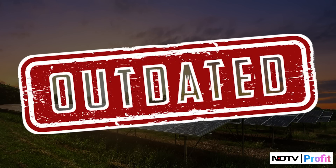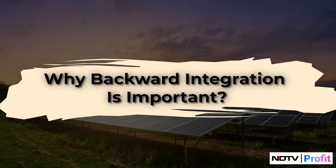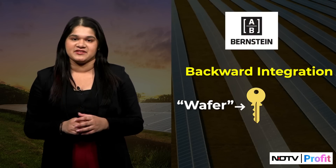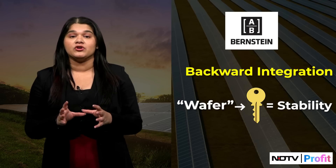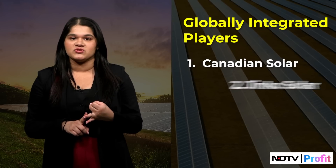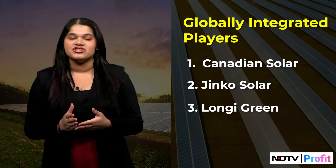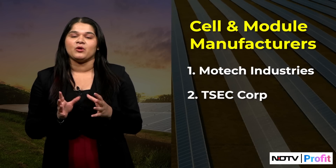Furthermore, technological advancements can quickly make existing capacity outdated. Backward integration allows a company to absorb price shocks better, acting as a natural hedge — when returns in one segment drop, another can compensate. Bernstein highlights that backward integration, at least to the wafer segment, is key for stability. Globally integrated players like Canadian Solar, Jinko Solar, and Longi Green, who expanded across the entire solar value chain, have consistently achieved positive return on equity. In contrast, pure-play cell and module manufacturers like Motec Industries and TSEC Corp have been hit by volatility.